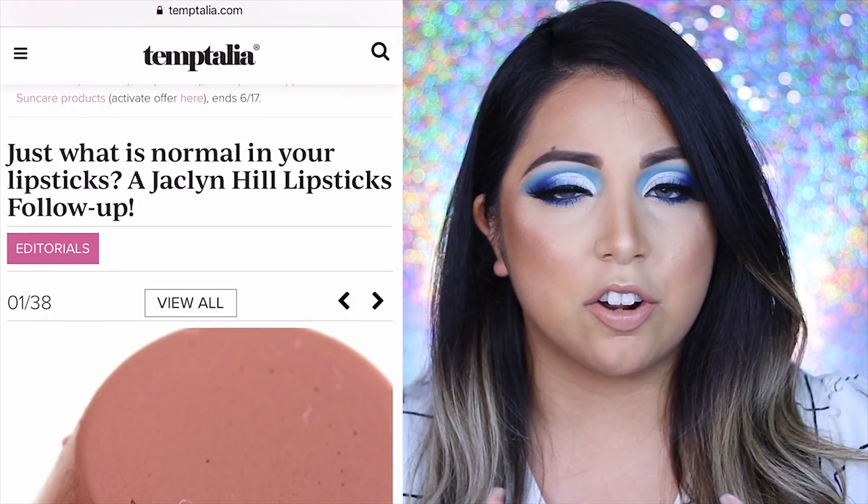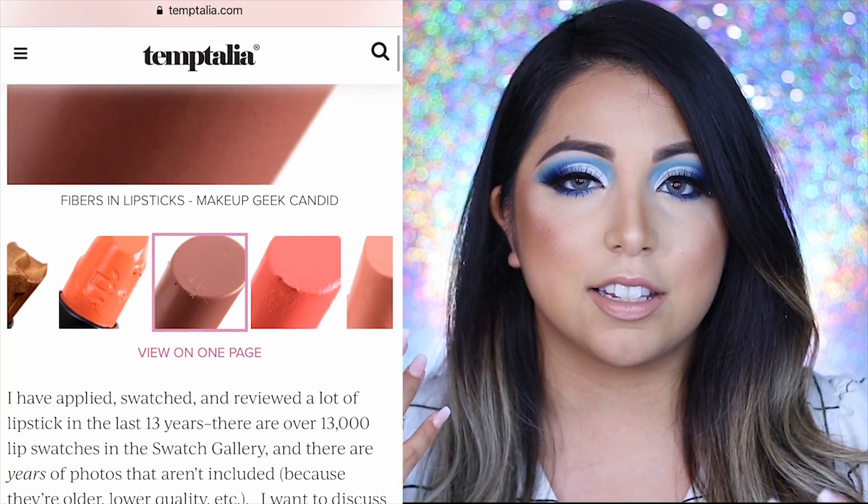Before I get into the actual diving and dissecting of the lipsticks, I had an article brought to my attention that I'm going to share with you guys. I'll put it in my description and a little screenshot too. Basically it was an article by Tintalia, and it spoke about how this person has swatched and reviewed thousands of lipsticks throughout the years. They started comparing the Jaclyn Hill ones, basically stating everything that Jaclyn Hill lipsticks have been accused of. This person wasn't necessarily defending the Jaclyn Hill lipsticks, but they were trying to inform readers of what's normal in lipsticks — what's acceptable.